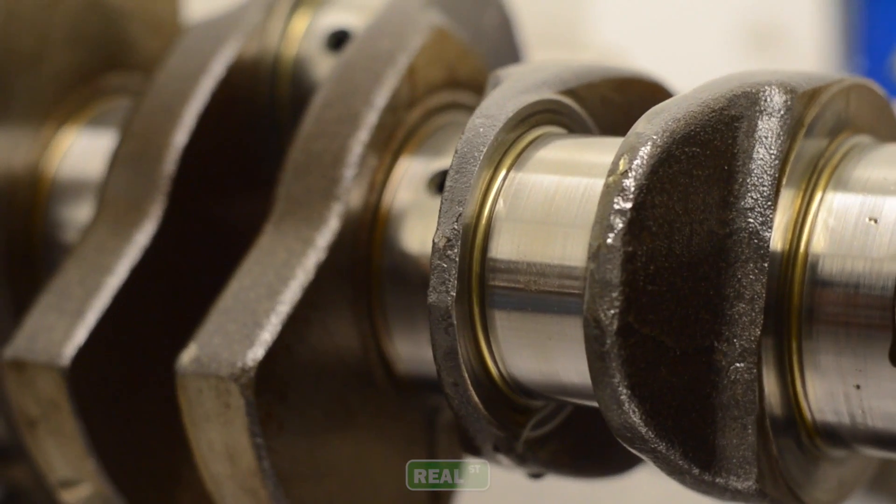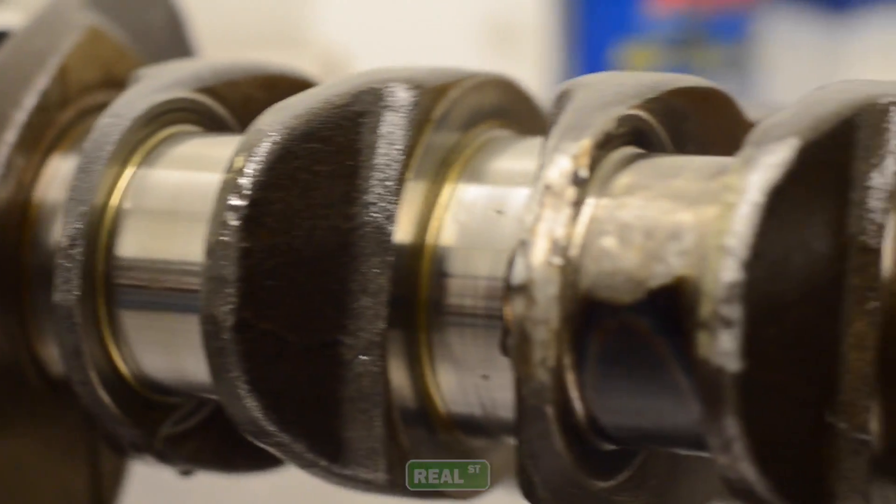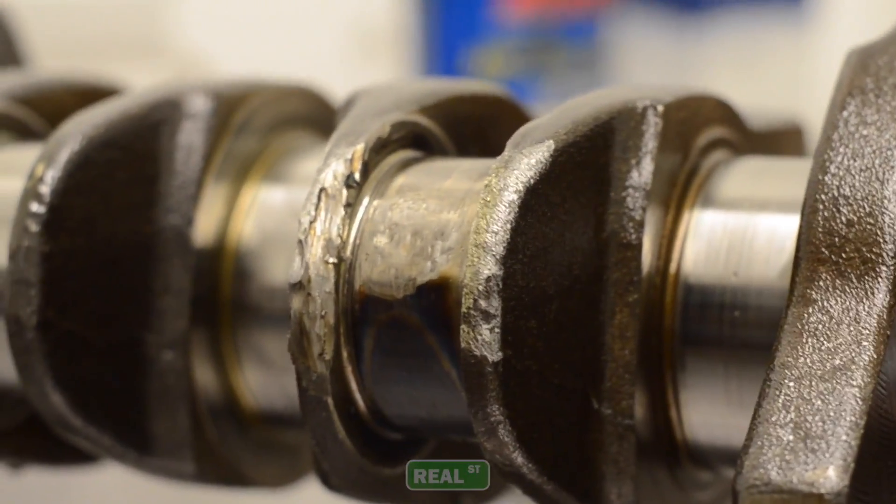Some conditions that may lead to the requirement of a non-standard bearing size are: the engine has spun a bearing and they have to remove material from the crankshaft to get back to a usable surface on the crank. When material is removed off the crankshaft you need a thicker bearing to make up the difference. Most people refer to this as an oversized bearing because now their crank is undersized.